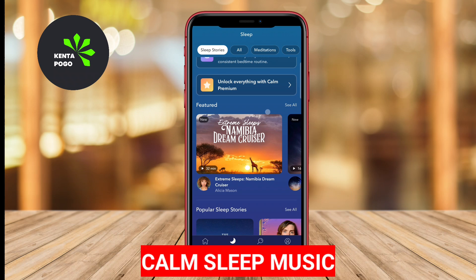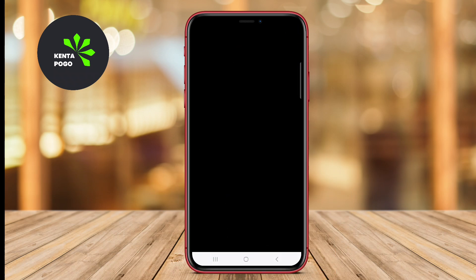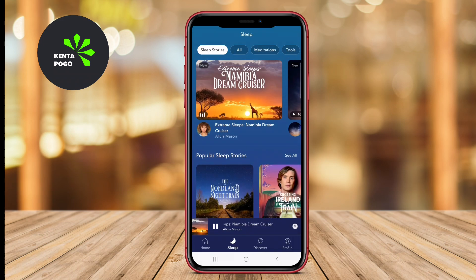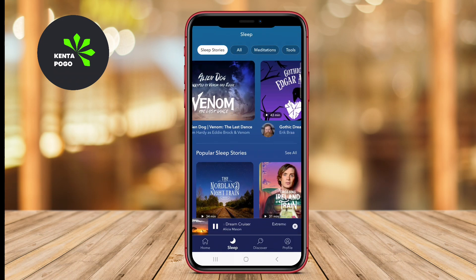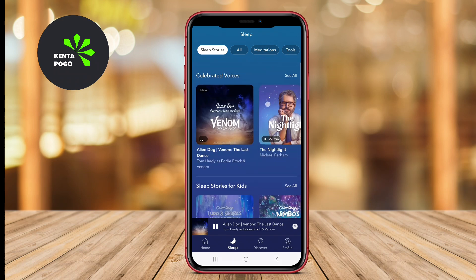Calm Sleep Music Relax focuses on creating a serene and peaceful environment for sleeping. It provides a selection of calming music tracks and nature sounds that are specifically designed to promote relaxation and effective stress relief.